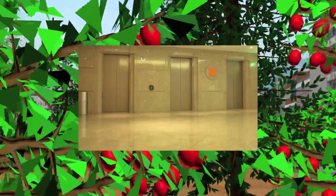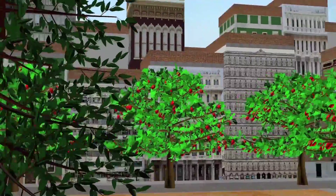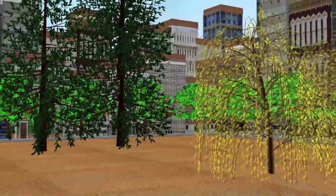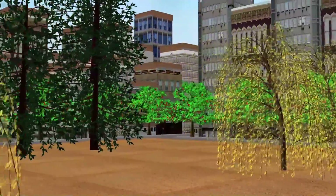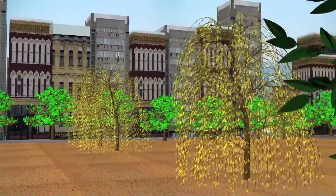El ascensor, fabricado por la empresa Toshiba, tiene la plusmarca mundial en velocidad: en apenas 37 segundos lleva a 30 personas desde el quinto piso hasta el piso 89. Posee un sistema de sellado hermético similar al de un avión para evitar molestias en los oídos a las personas que viajen en él.